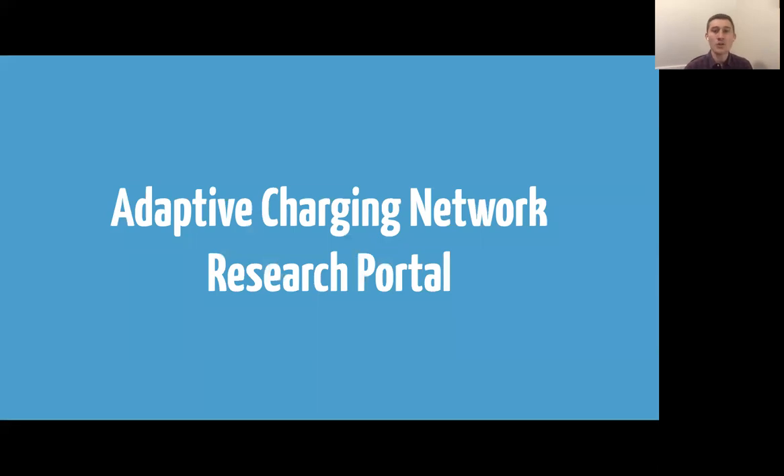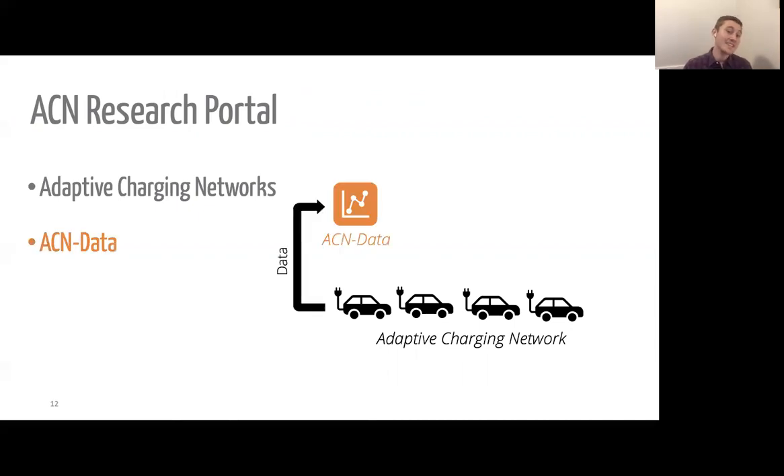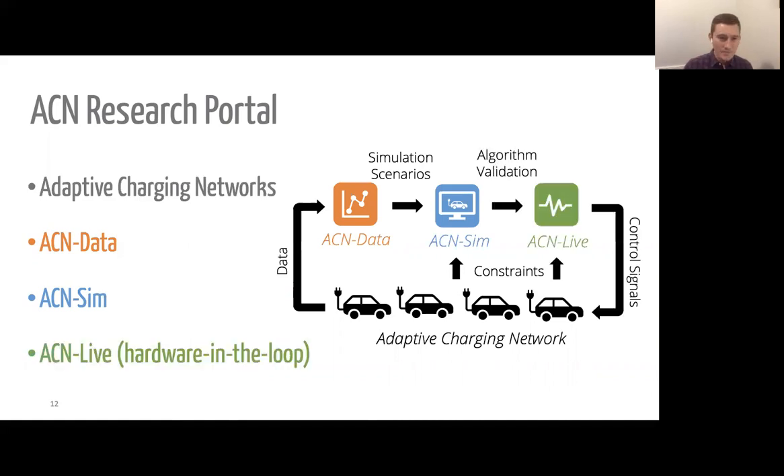That's where the Adaptive Charging Network research portal comes in. The ACN research portal is made up of four parts. The first is the Adaptive Charging Networks — the physical charging systems. Next is ACN Data, which takes data from those physical charging networks and makes it available to the public. Then we have ACN Sim, which takes data from ACN Data and constraints and models from the real charging system to provide an open-source simulation environment. Finally, we have ACN Live, which closes the loop and allows researchers to take algorithms evaluated with ACN Sim and deploy them to the real adaptive charging networks in field tests.